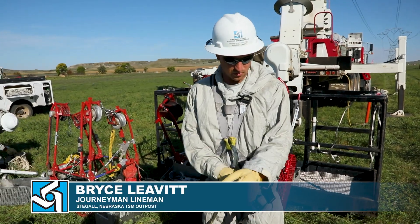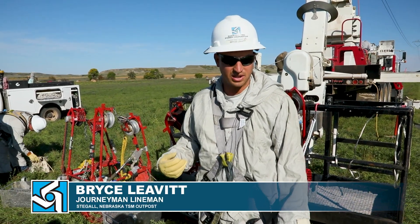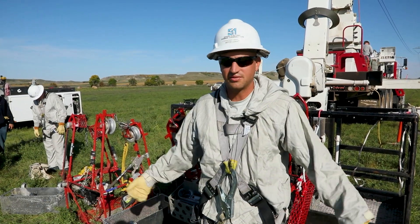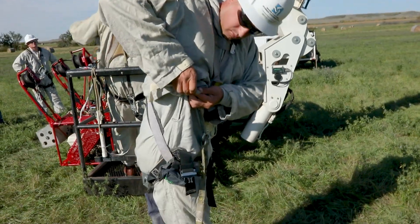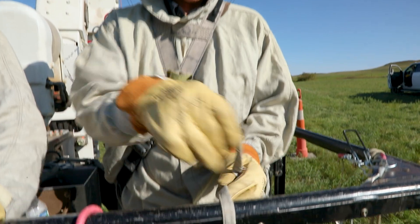This is our conductive suit, whenever we're energizing onto the line. Basically keeps the electricity on the outside of us, passing over our bodies instead of going through. It's got metal fibers woven throughout to help keep it conductive.